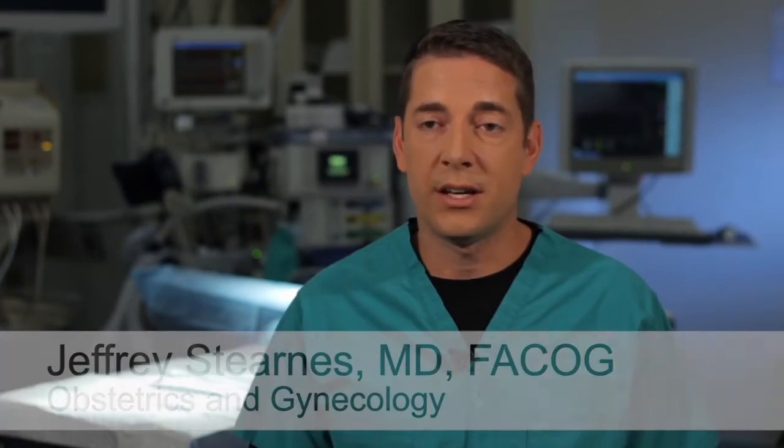Almost all women are candidates for minimally invasive hysterectomy. It includes a wide range of gynecologic conditions including pain, bleeding, fibroids, and endometriosis, and we can even remove very large uteruses with minimally invasive surgery.